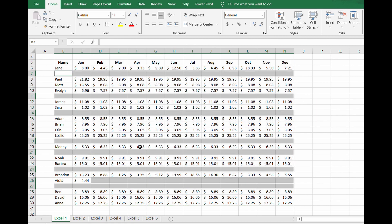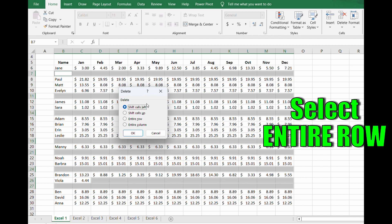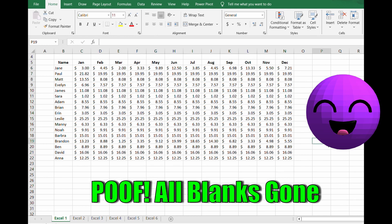Then hit Control+Minus, and then select Entire Row. Hit OK, and there you go — all the blanks are gone. This is such a massive time saver. I love this one.